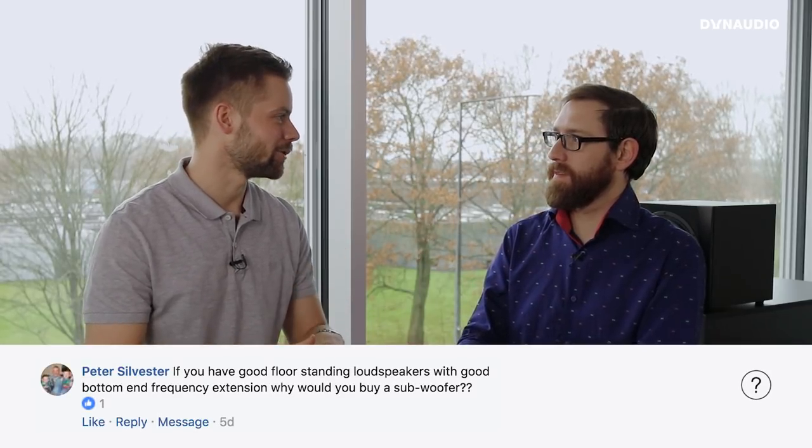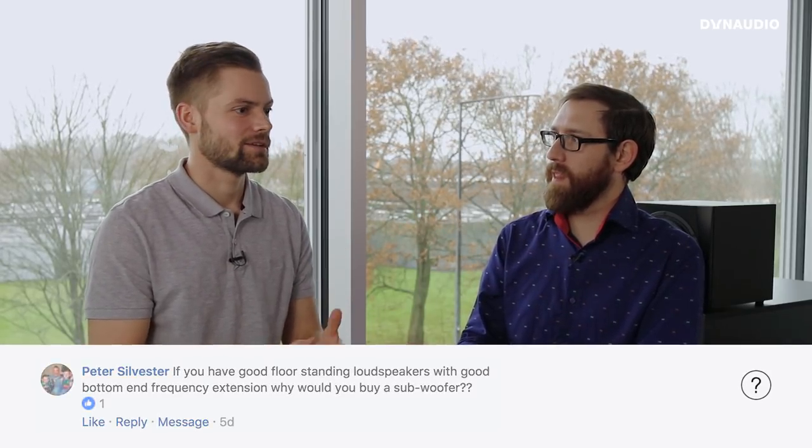If you already have a pair of loudspeakers that go really low, what is the benefit of adding a subwoofer? It's a question from Peter. It goes lower for starters. A lot of subwoofers are used for movies — that big boom or big bang — but there's so much more to it than that.